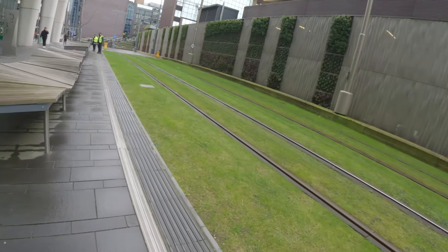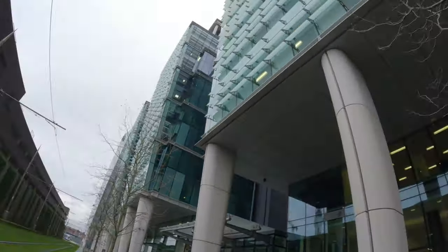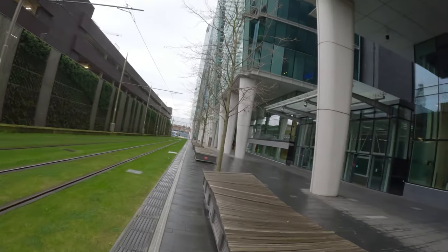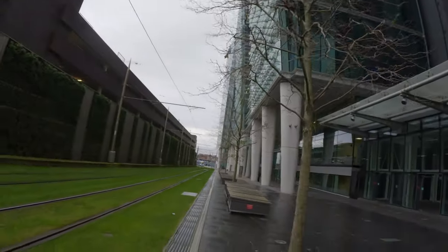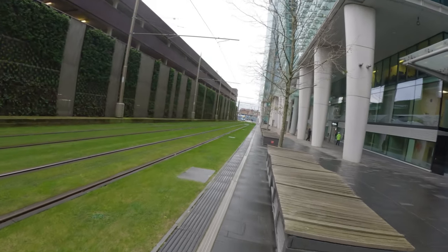Good morning everyone, we're continuing on our Birmingham City Tour and I'm heading towards the Jewelry Quarter from the Cathedral Square area. I just came across the tramway. Look at the way the grass is and all the structure and the buildings — you can see the tram up ahead. It's very well designed. The architecture here is very interesting.